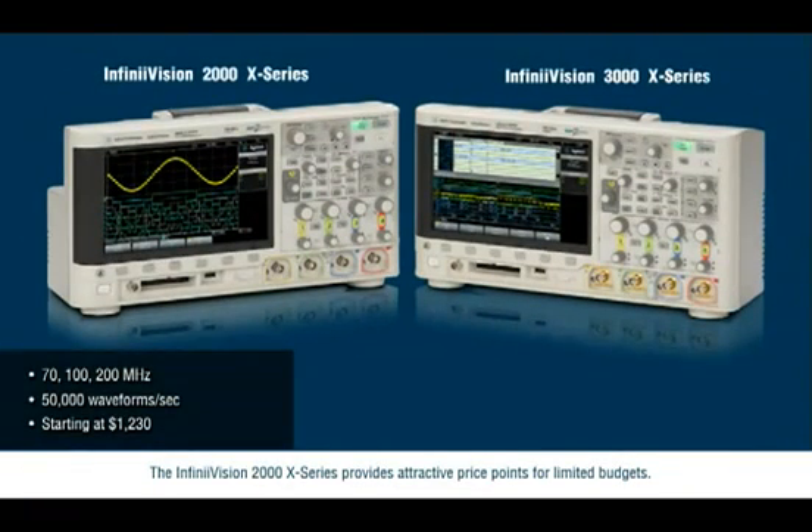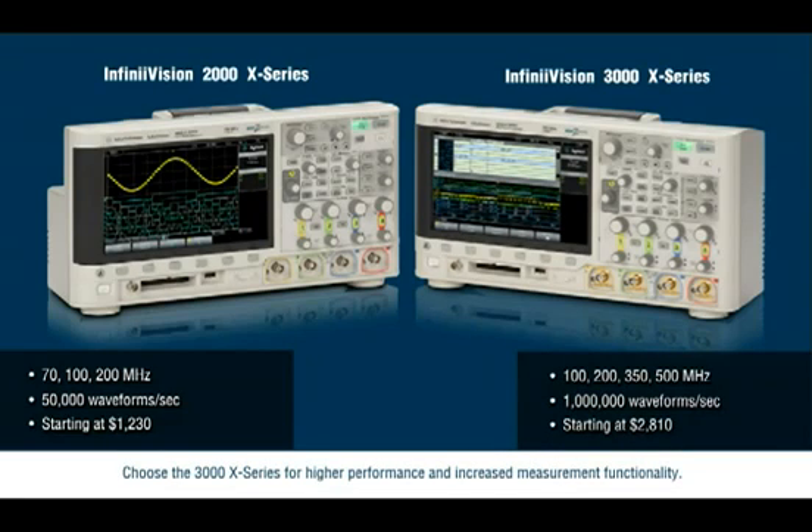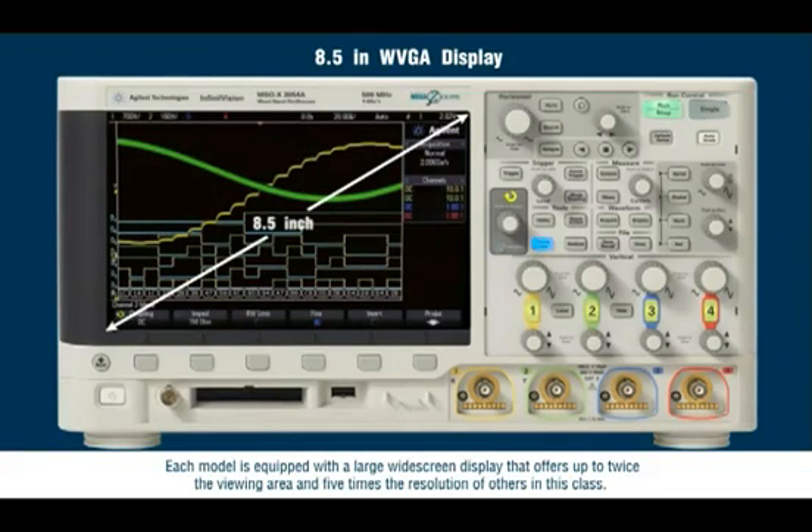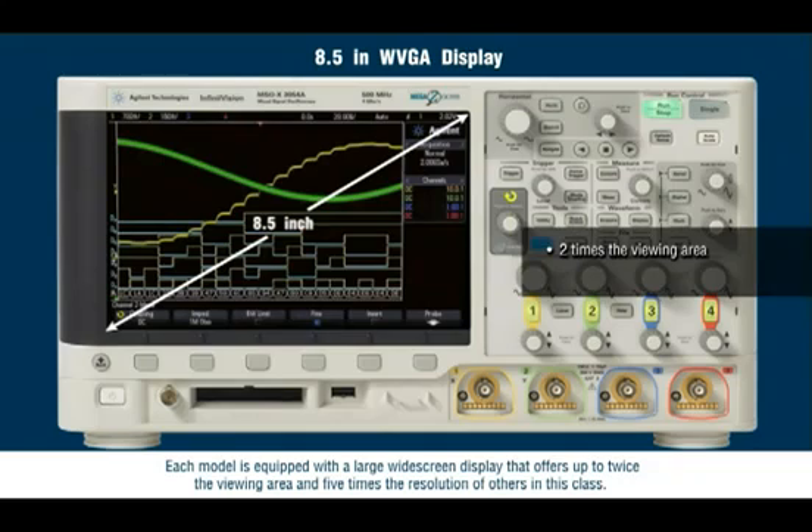The InfiniVision 2000X-Series provides attractive price points for limited budgets. Choose the 3000X-Series for higher performance and increased measurement functionality. Each model is equipped with large widescreen displays that offer up to twice the viewing area and five times the resolution of others in this class.